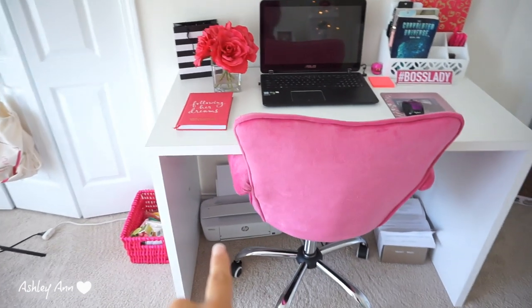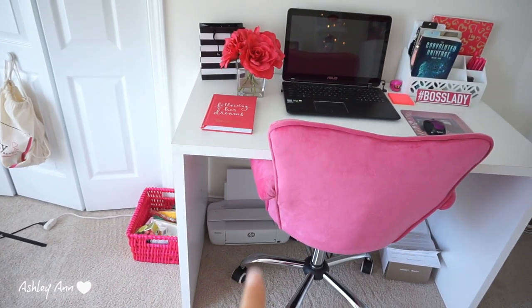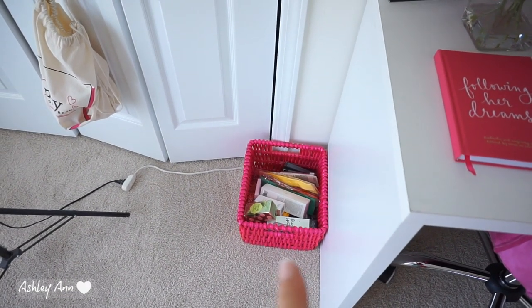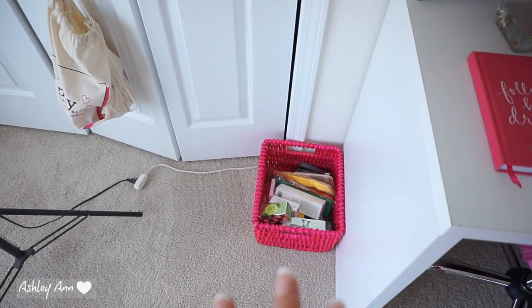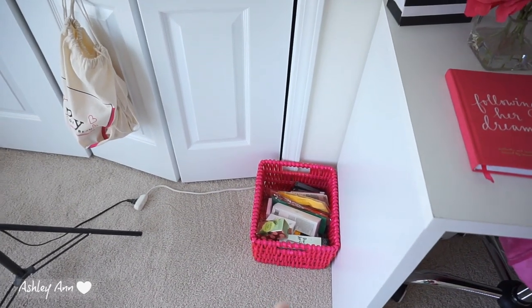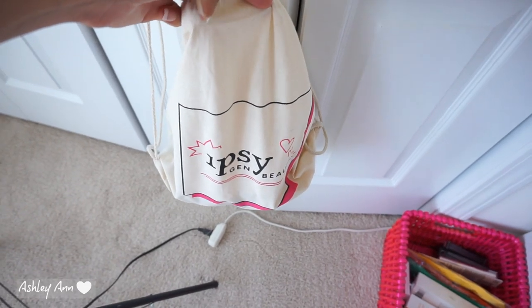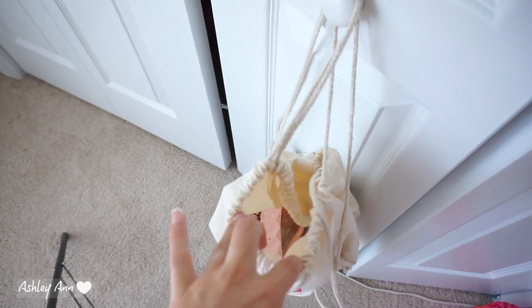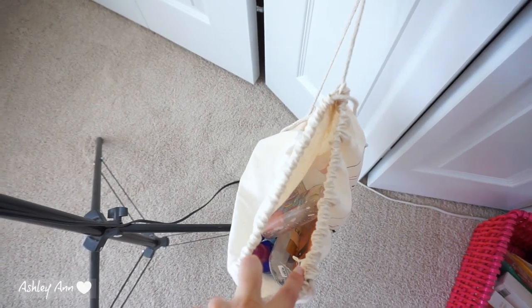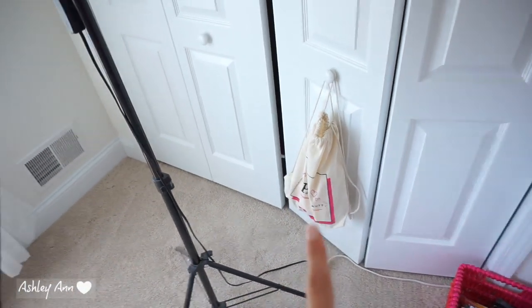Underneath there I have a printer — I wanted to originally put it on my desk but it would be too cluttered, and I don't use it a lot. Over here I have a pink basket with a bunch of products I'm setting aside for a giveaway when I reach 20k, which should be pretty soon. And then I have a little bag I got at Generation Beauty last year where I keep all my empties — I do plan on doing an empties video for you guys.